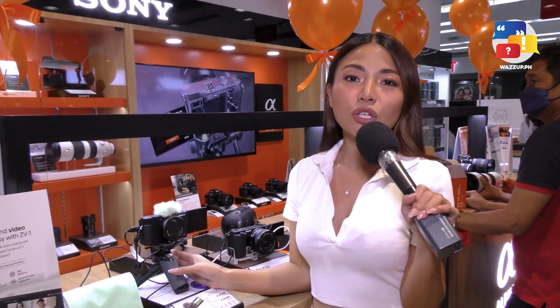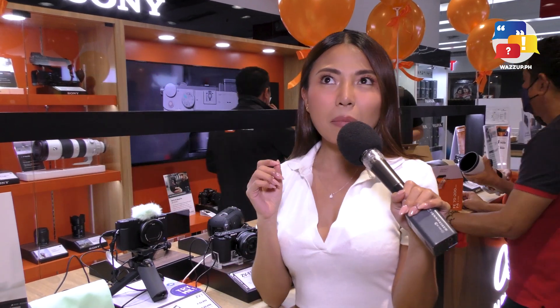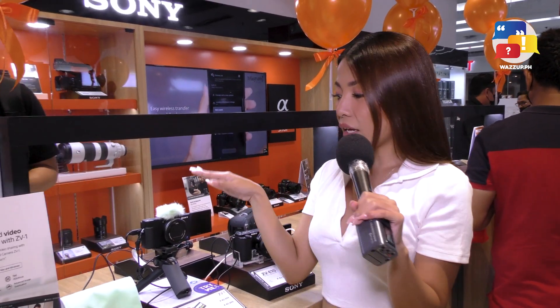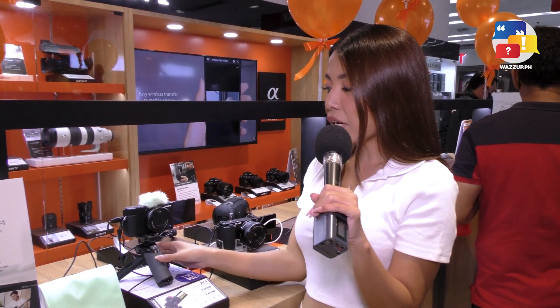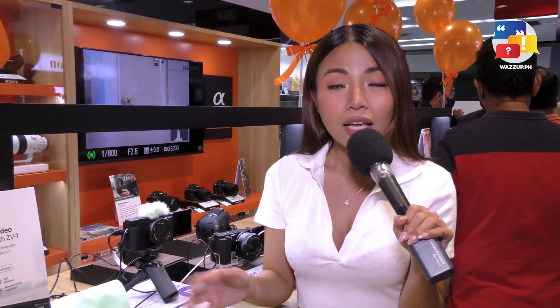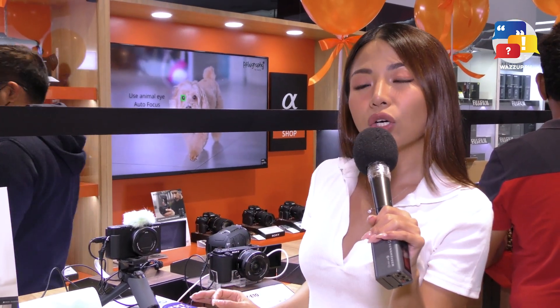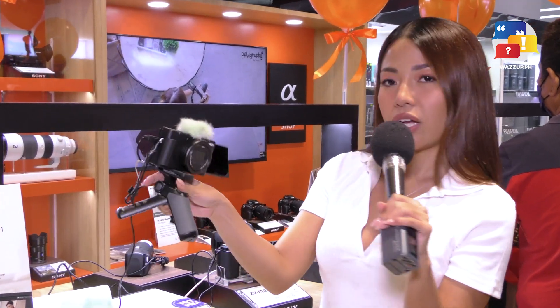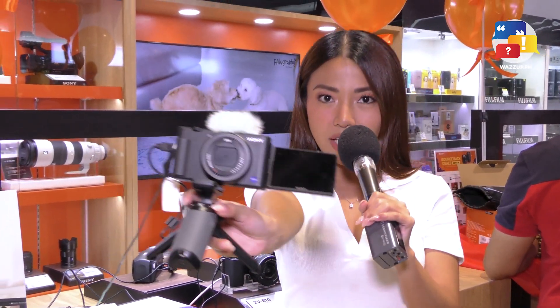Okay, so ito siya guys, and this camera I have been using for almost a year now. Super love na love ko talaga itong Sony camera na to, the ZV-1, kasi it's so perfect for vlogging. It's so light and actually yung price point niya, affordable din siya for vloggers, mga beginners. So ito siya, pakita ko muna sa inyo.